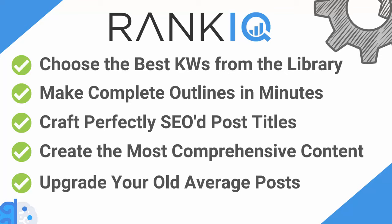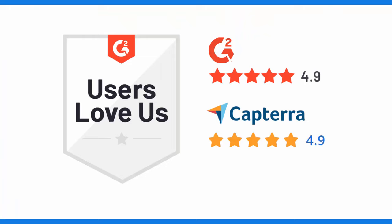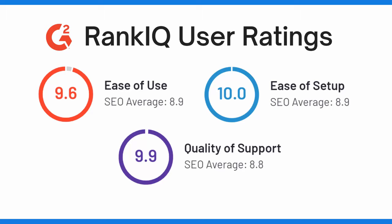Because we have removed all the complex language that most SEO tools have, it is also really easy to use — and our users agree. In the last 30 days, we have received 182 reviews on G2 and Capterra with an overall rating of 4.9 out of 5. We also significantly outperform all the other top SEO tools on G2 in ease of use and quality of support.